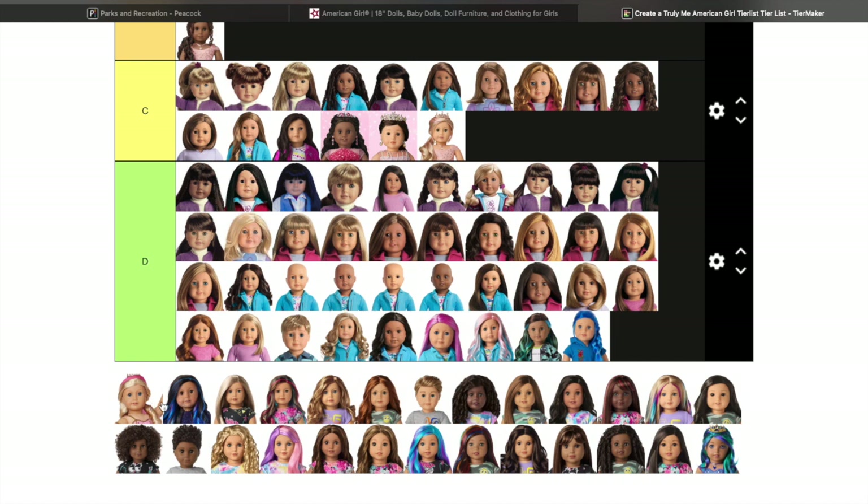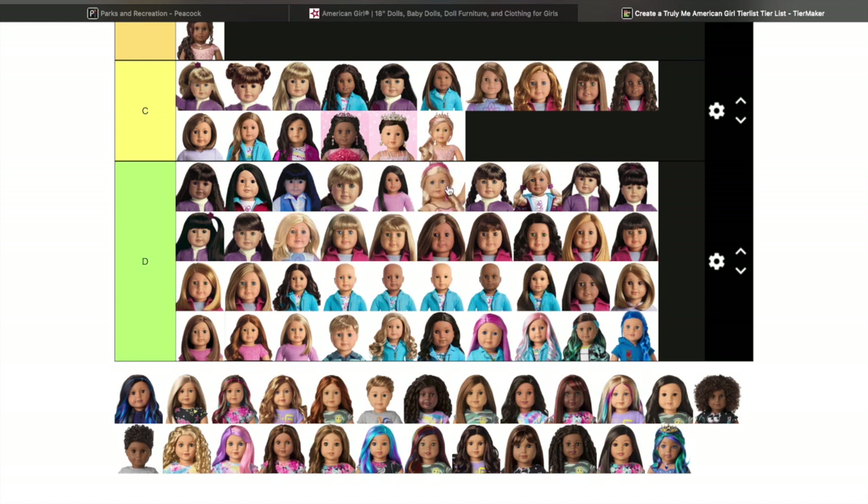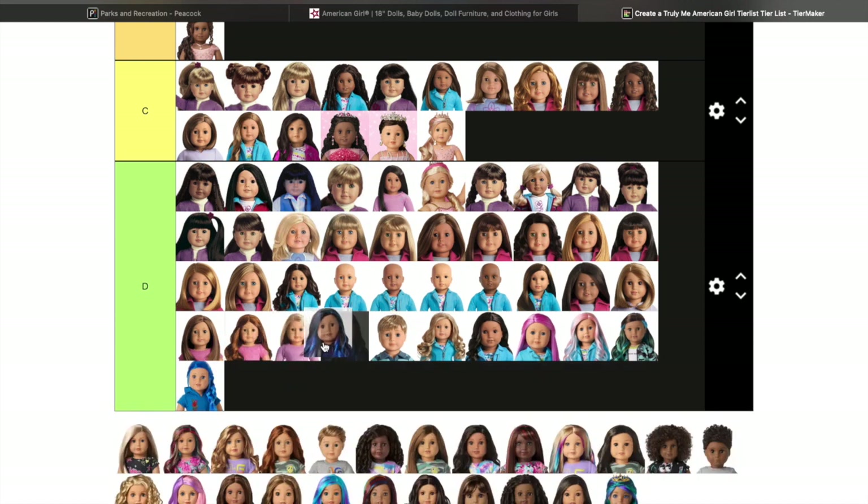These are the ballerina ones — I actually have Truly Me 84 which they didn't put here. I kind of wish I would have gotten one of the other ones. The outfit is super cute — if you have this doll with the outfit, I highly recommend putting it on Isabel, it looks really really cute.